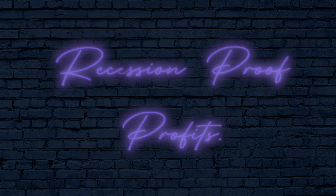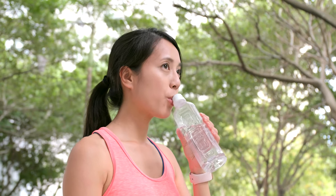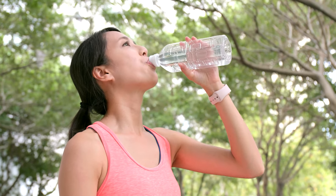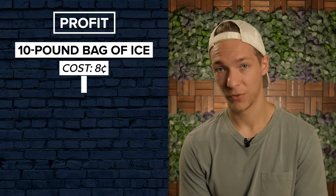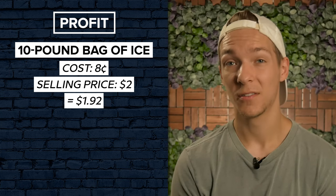Recession-proof profits. There is a huge chunk of the population that has little to no trust in the public water system. This is a key reason why the bottled water industry has been booming in recent decades. People simply don't want to drink tap water. By offering your customers both ice and filtered water from the same machine, you're effectively doubling your revenue streams. The best part is, ice and water come with extremely high profit margins. A 10-pound bag of ice will cost you about 8 cents to produce. If you sell that for $2, that's an instant $1.92 in profit.